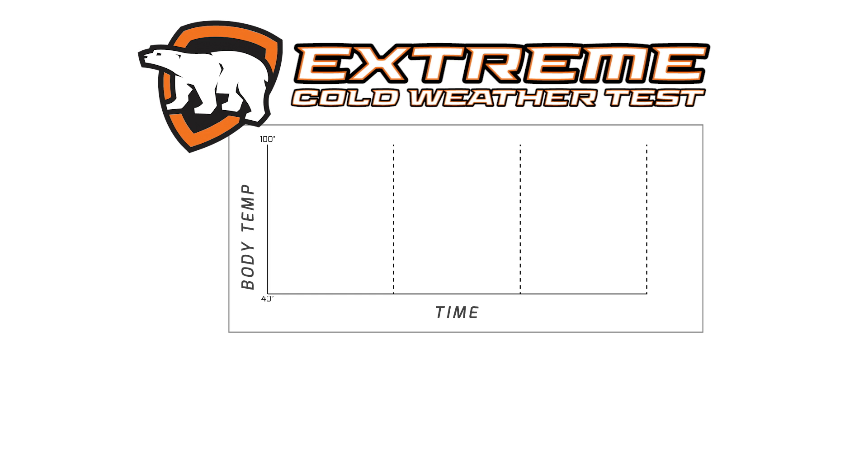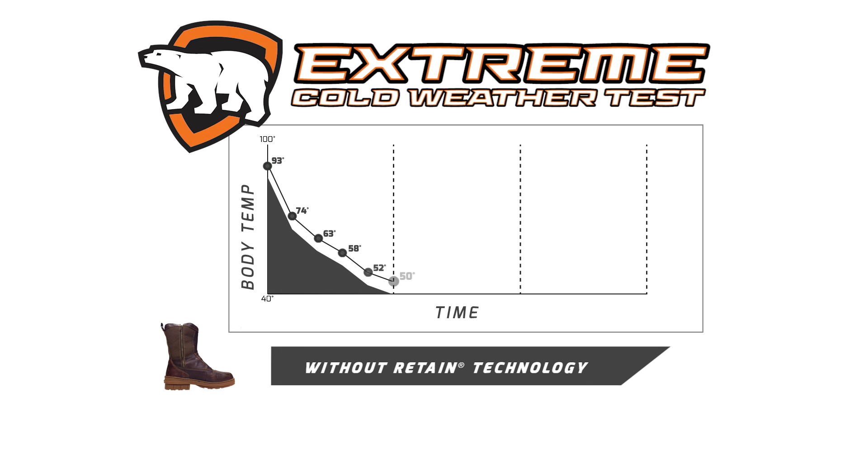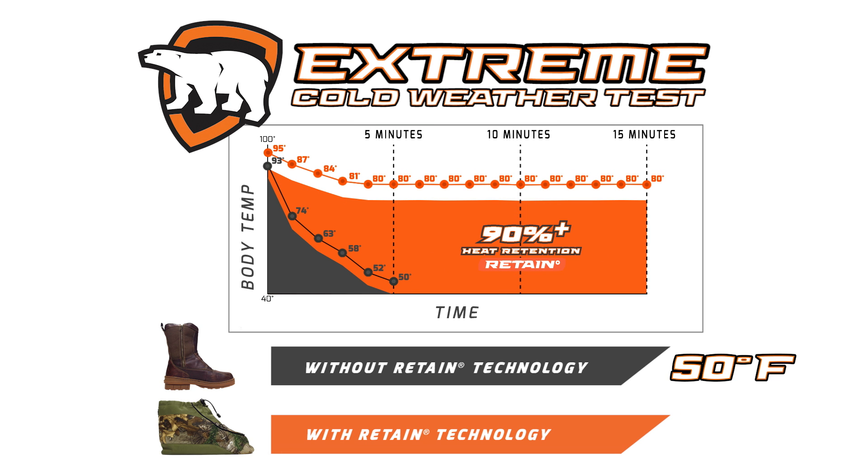At the conclusion of our test, the unprotected boot failed to protect the subject's foot from the extreme cold temperature of minus 109 degrees Fahrenheit, reaching an internal temperature of 50 degrees Fahrenheit in under 5 minutes. While the Arctic Shield boot insulator with Retain technology maintained a comfortable temperature of over 80 degrees Fahrenheit throughout the duration of the test, proving that Arctic Shield boot insulators allow you to stay out longer.